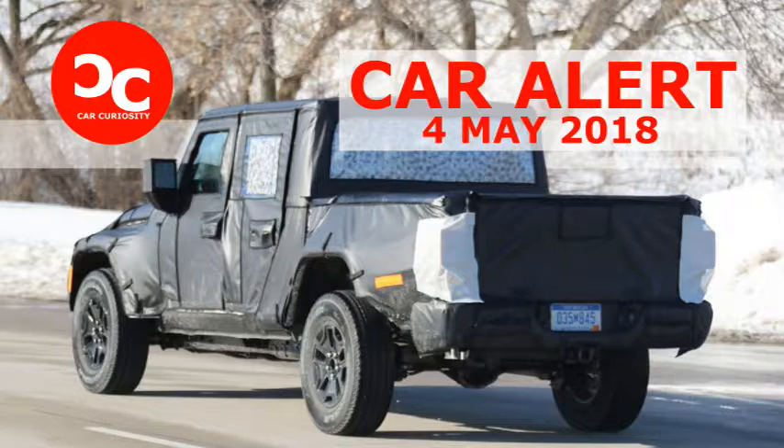The Jeep pickup is expected to go on sale within the next year as a 2019 model with the same powertrain combinations as the new Wrangler, including a 270-horsepower turbocharged 2.0-liter inline-4 and a 285-horsepower 3.6-liter V6.